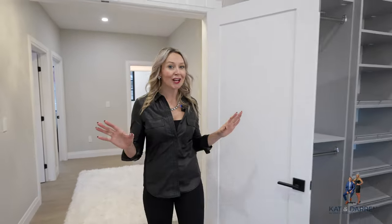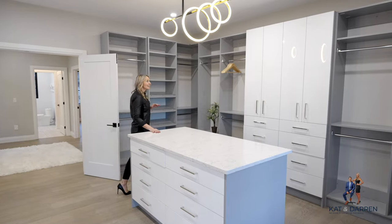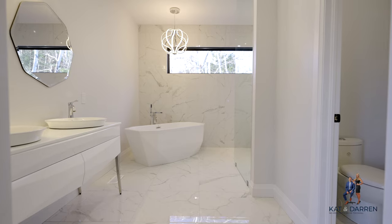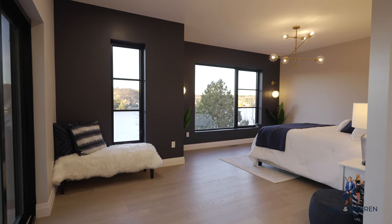Okay, what I'm about to show you next is going to completely change the way you view a primary suite. You're walking right into the closet - she has her very own island and tons of storage for everything that she would ever need. It's completely obvious that this ensuite is perfect. Let's see if the view matches.